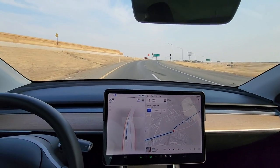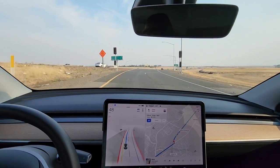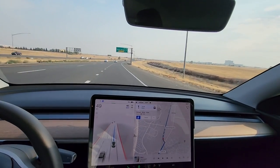For me, the litmus test is: would I trust this car to drive around my grandpa, who's in his 80s, without me worrying about him having to interfere or do anything? And as of right now — I love Tesla, I love FSD — the answer is a hard no.